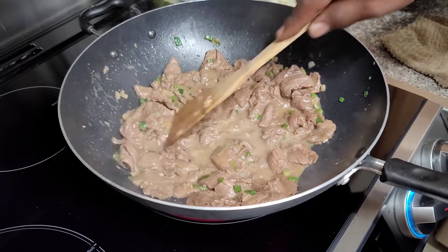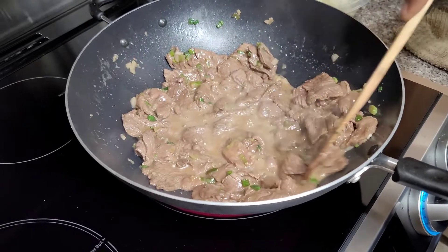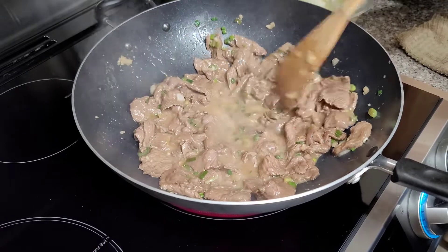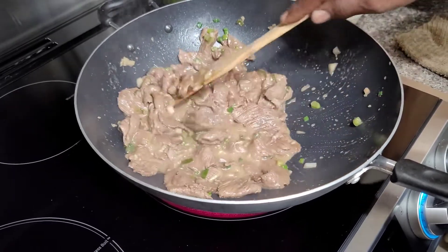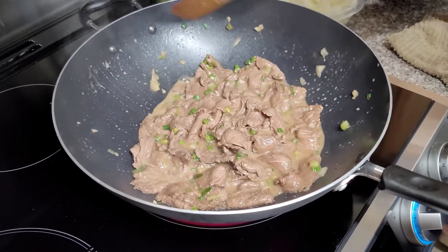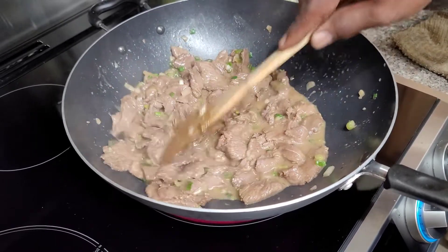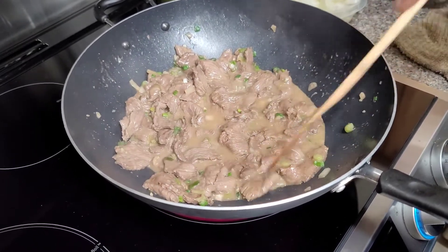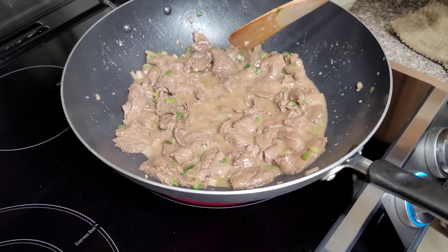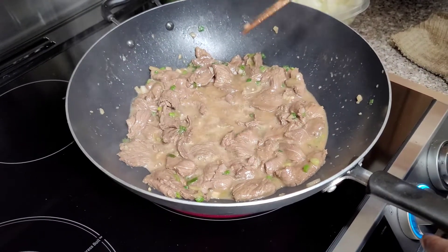If you haven't already while you're watching this, folks, please hit that subscribe button, also hit that like thumbs up, and share our videos with your friends, co-workers, and family members. We're gonna let this get going — I don't want to bore you — and I'll bring you back once all this liquid is evaporated and the meat starts to get a nice sear on it, so stay tuned.